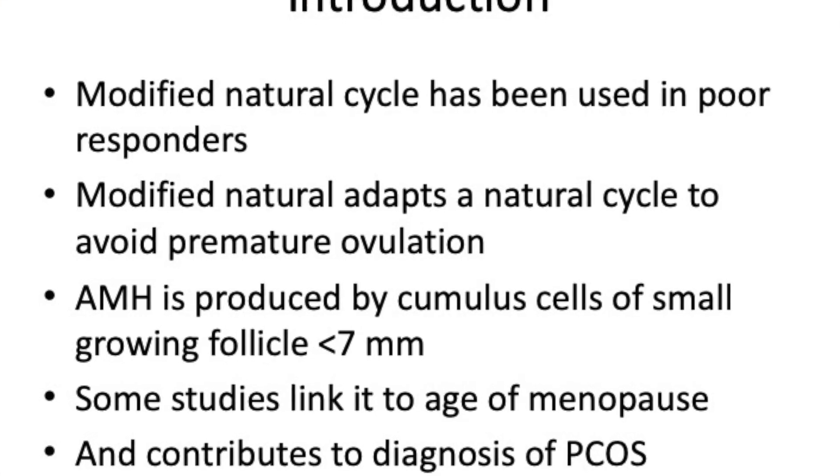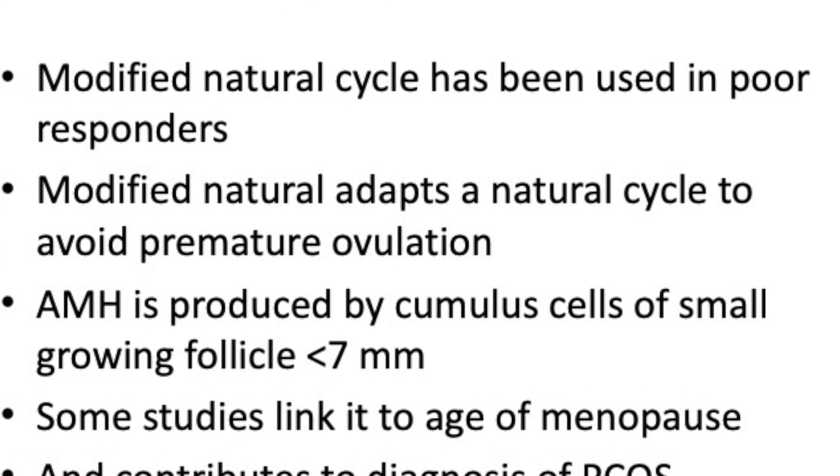So what is a modified natural cycle? It's been used in poor responders, so you work along with nature to try and get an oocyte. Modified natural adapts the natural cycle, and in these cases we decide to either generate one or two follicles.